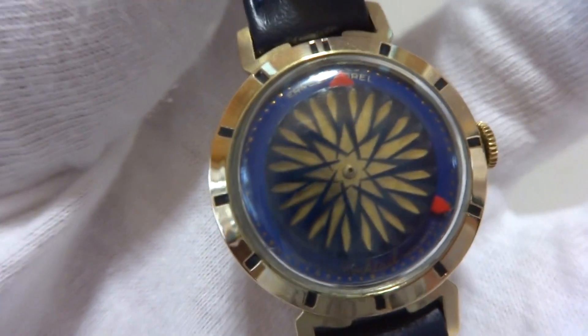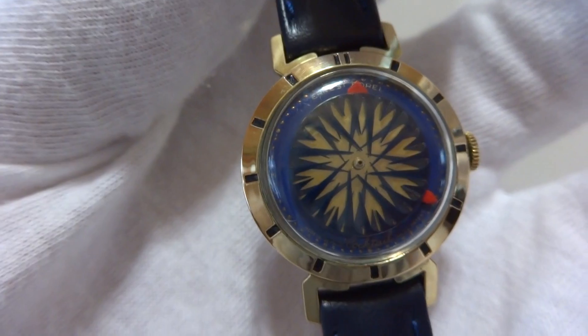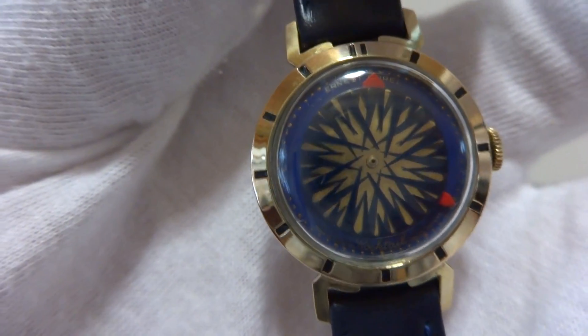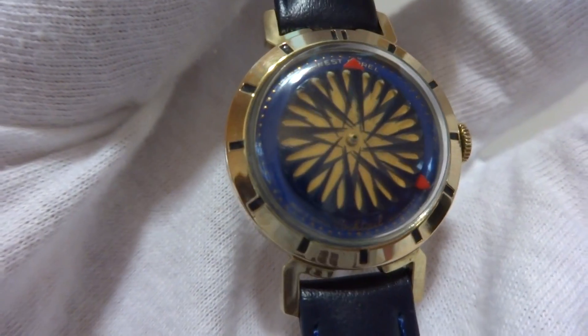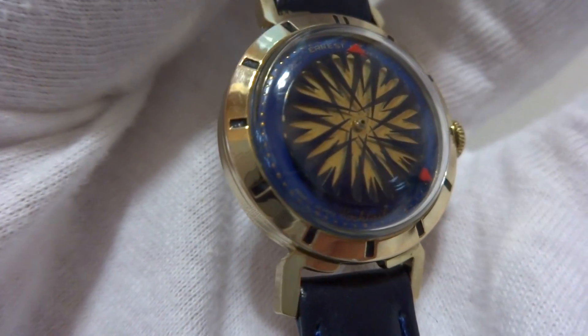Red hands, excellent condition, and if you notice, the inner wheel rotates in a hypnotic way. When you have this on your wrist, I guarantee people are going to look down, ask you questions, and give you comments. It's really very cool.